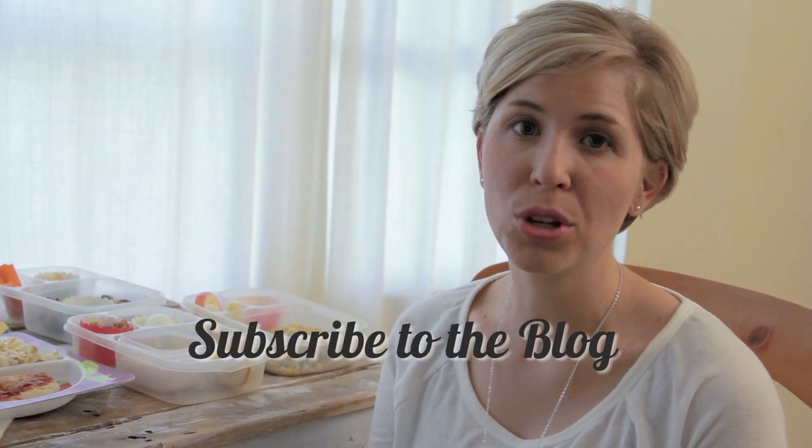Below this video you can find a helpful list of recipes for toddlers and preschoolers as well as adults. Remember to subscribe to the blog and to share this with all your friends.